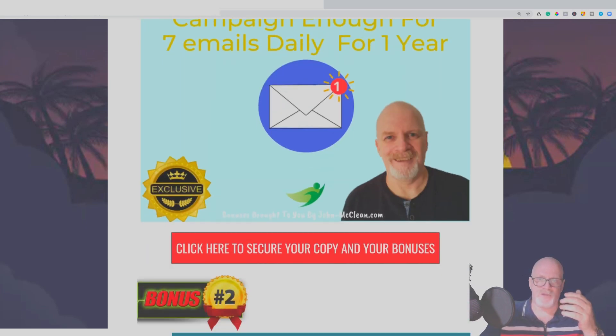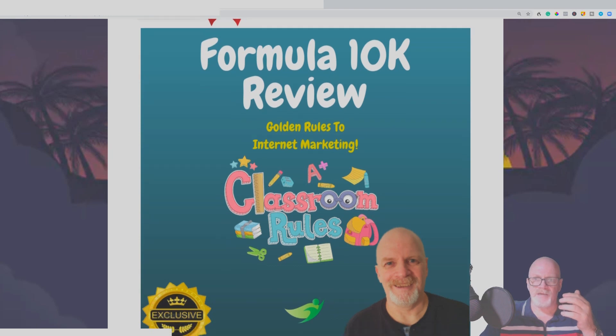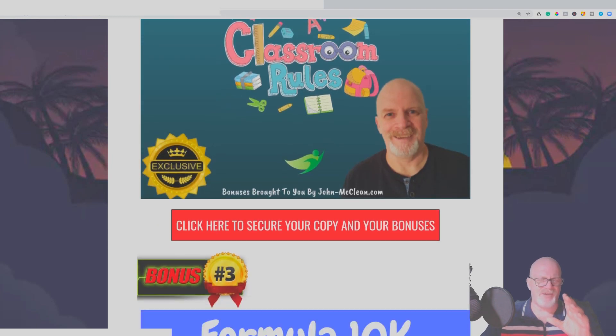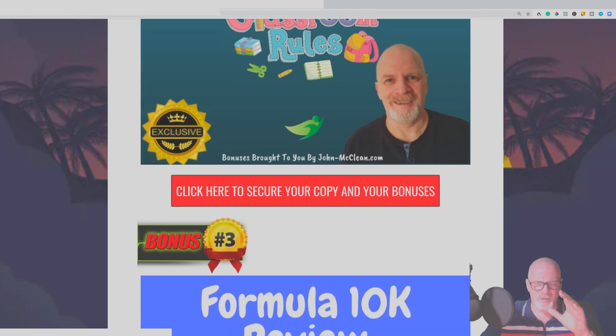Bonus number two is more about internet marketing and affiliate marketing — it's called the Golden Rules to Internet Marketing. It's a video tutorial course showing you ways to do things, the basics you need to follow to stay on track, do things the right way, and make sure you don't alienate people. It's a complete course — I think it's around 10 videos but it might possibly be more.